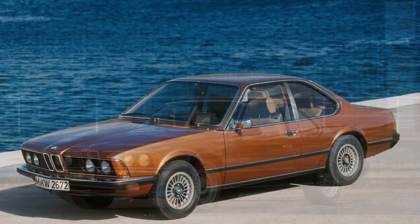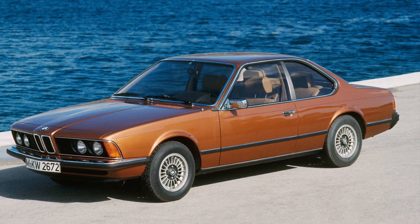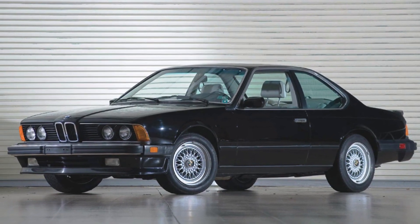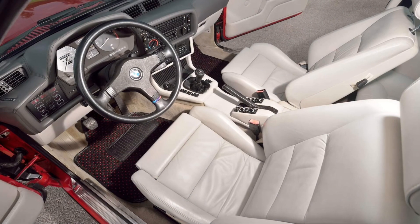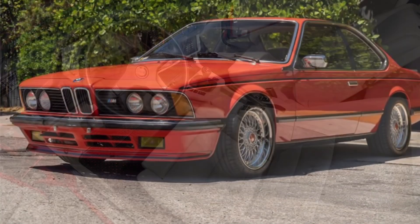The BMW M6 is a true symbol of automotive excellence that captivates with its sleek design and powerful performance. From its aggressive front grille to its muscular stance, every aspect of the M6 exudes confidence and sportiness. It's a car that demands attention and delivers an unforgettable driving experience.